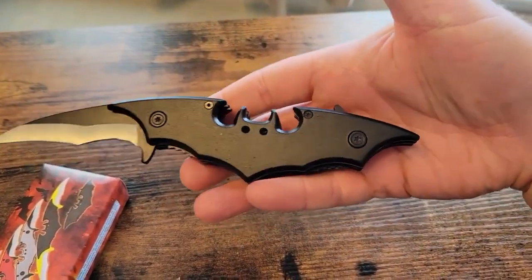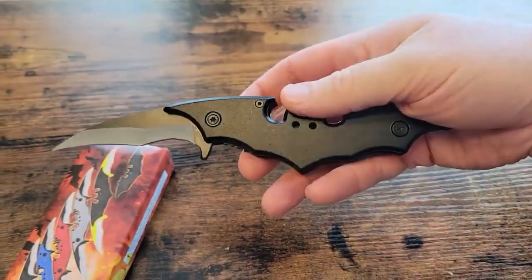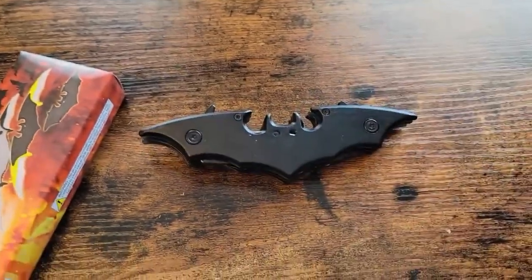Crafted with aluminum, the handle features a bat-shaped cutout, adding an aesthetic appeal inspired by superheroes and their gear. It's not just a knife — it's a collectible masterpiece.